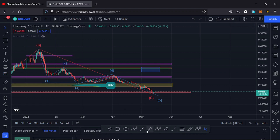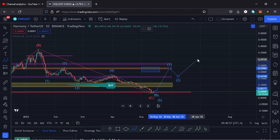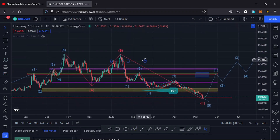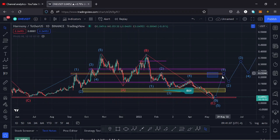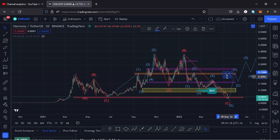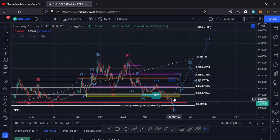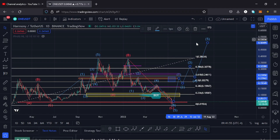Having done whatever it needed to do in its ABC correction, I expect Harmony ONE to give us a pump to the upper side in an Elliott Wave pattern once more, having a wave five taking us to an all-time high once more. The first target area for wave one of this Elliott Wave will be at around this blue zone, based on the Fibonacci. If I apply the Fibs, you can see that blue area lies between the Fibonacci level 0.6 and the 0.5 — that's where I expect the first wave to land. Then we can have a corrective wave two, then wave three, wave four, and then wave five taking us to an all-time high.